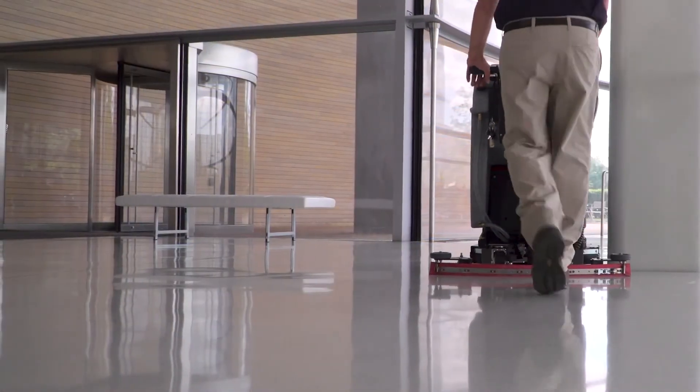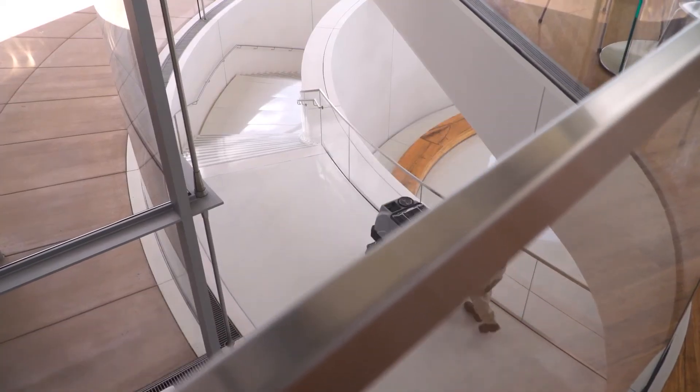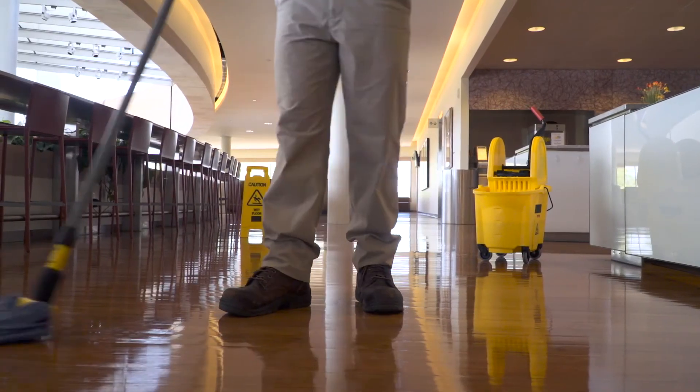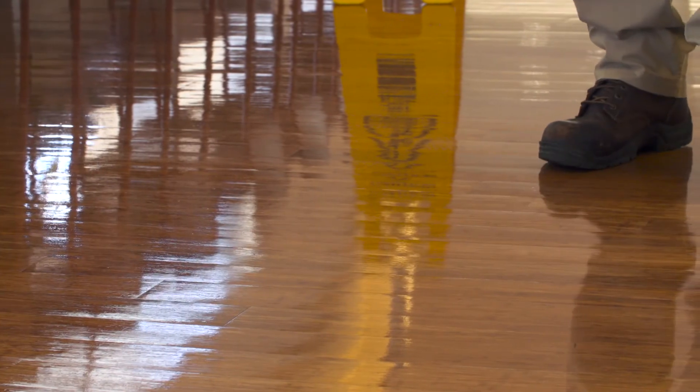This is a high-performance floor care system designed to improve the entire cleaning experience. It makes the tough job of floor maintenance go a little smoother by boosting efficiency and minimizing training.